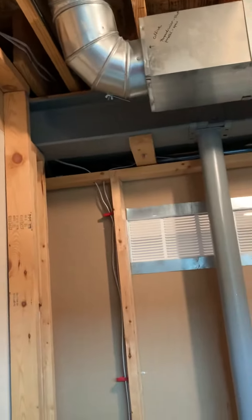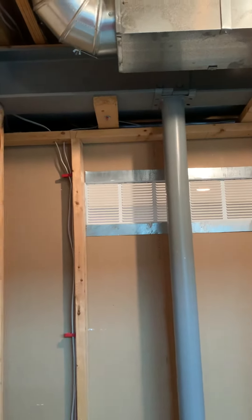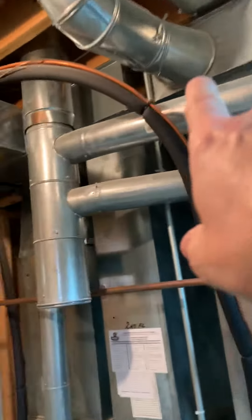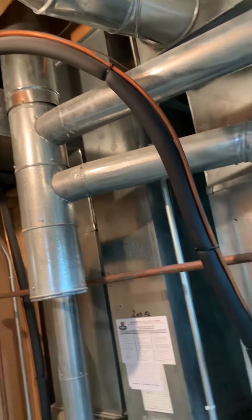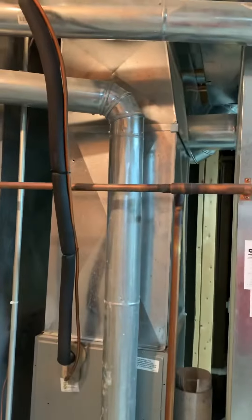The homeowner said his son's room doesn't seem to get the greatest airflow, so we want to double-check that. This reads 'office' — it's on the second floor system — so we think the previous owner may have had an office upstairs. I just opened that one, and here's another one that's currently off, so I'm going to look at opening that too.